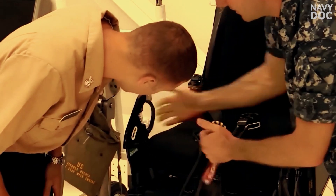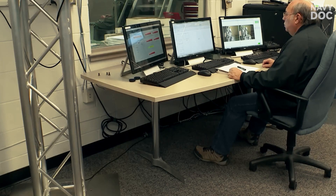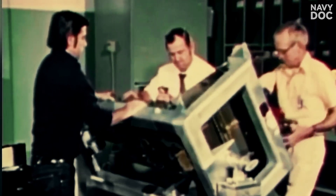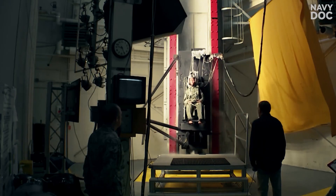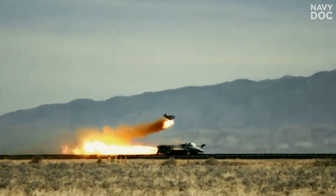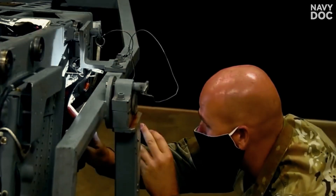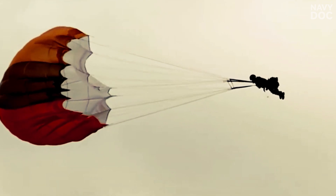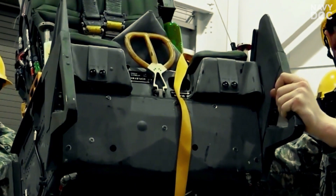They built one of the most terrifying test facilities on Earth: the Holloman High Speed Test Track. They activate the ejection seat using the world's most advanced, multi-hundred-thousand-dollar test dummies rigged with hundreds of sensors. These dummies precisely measure every force on the spine, every impact on the skull, every potential for injury. The data from these high-tech executions is fed back to engineers. They adjust the ejection angle, the rocket thrust, the parachute deployment timing — all to add even one percent more chance of survival for the pilot.